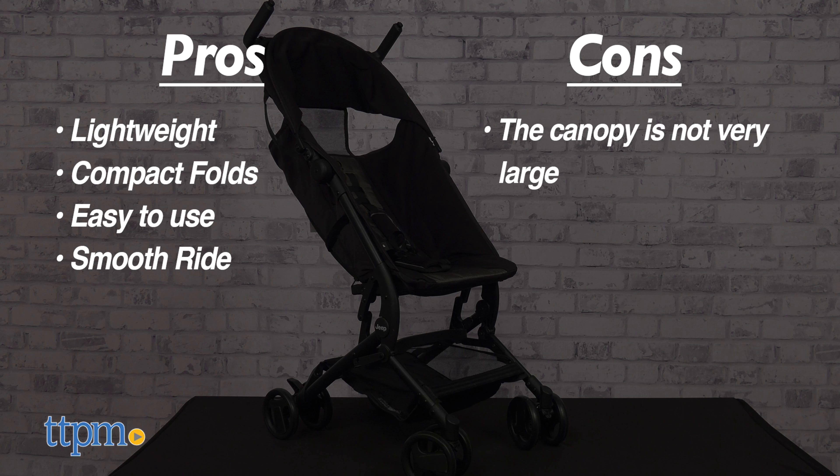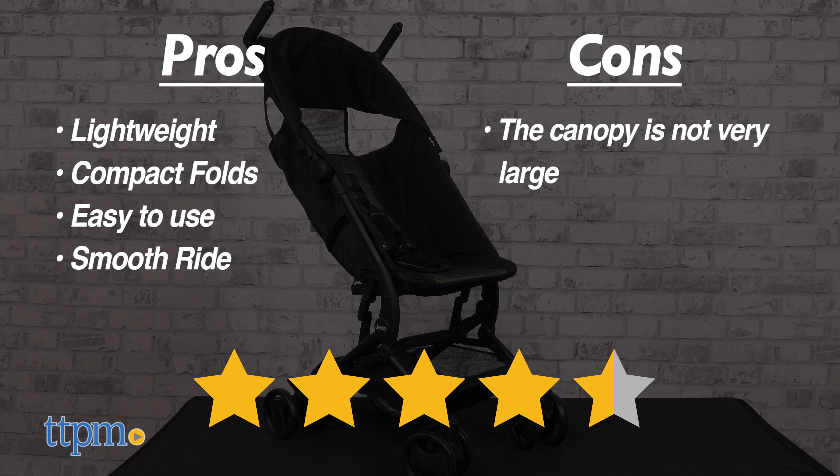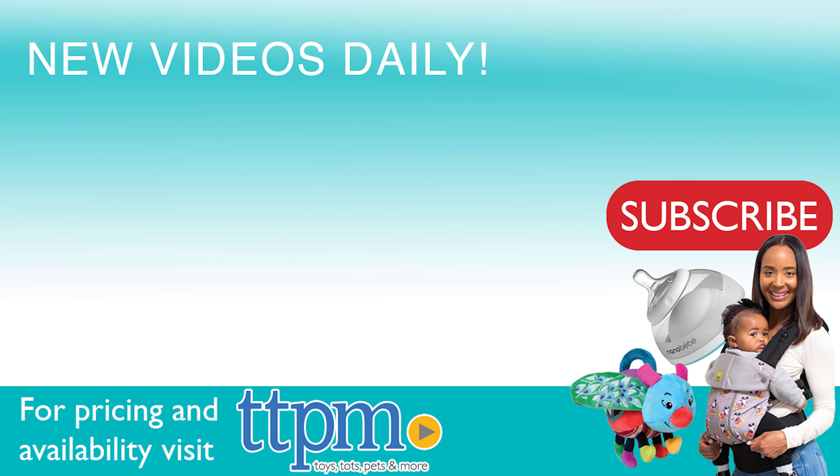My only con is that the canopy is not very large. I give this 4.5 out of 5 stars. To see more Baby Item Reviews, visit the TTPM Baby YouTube channel.